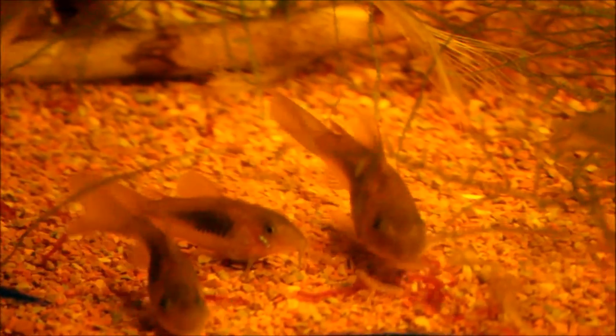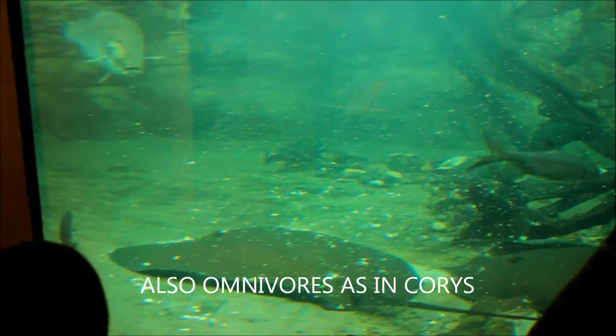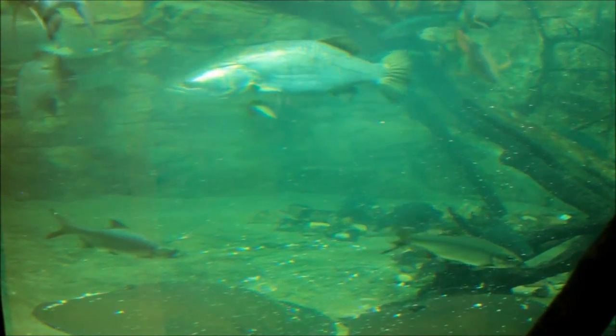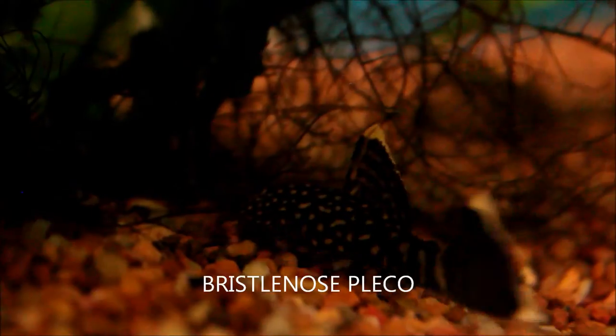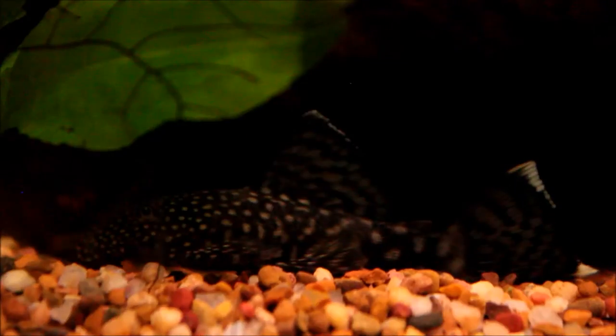In contrast to the surface dwellers, you've got fish that live at the bottom and when you look at their mouths they're actually pointing down. These can be either herbivores or carnivores, as in the case of stingrays. Here you can see a couple of stingrays at the bottom of this monster tank being fed. The food you provide them needs to sink to the bottom quickly, because mid-dwellers and surface dwellers might take it before it gets there. In the case of plecos, feeding needs to be done in the evening or when the lights are off, because a lot of plecos are nocturnal.